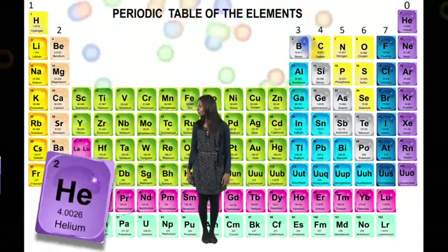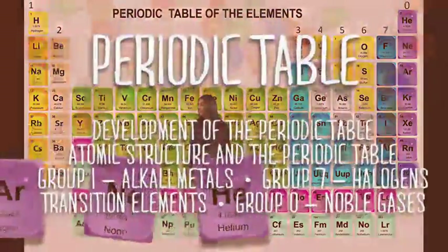The six noble gases: Helium, Neon, Argon.